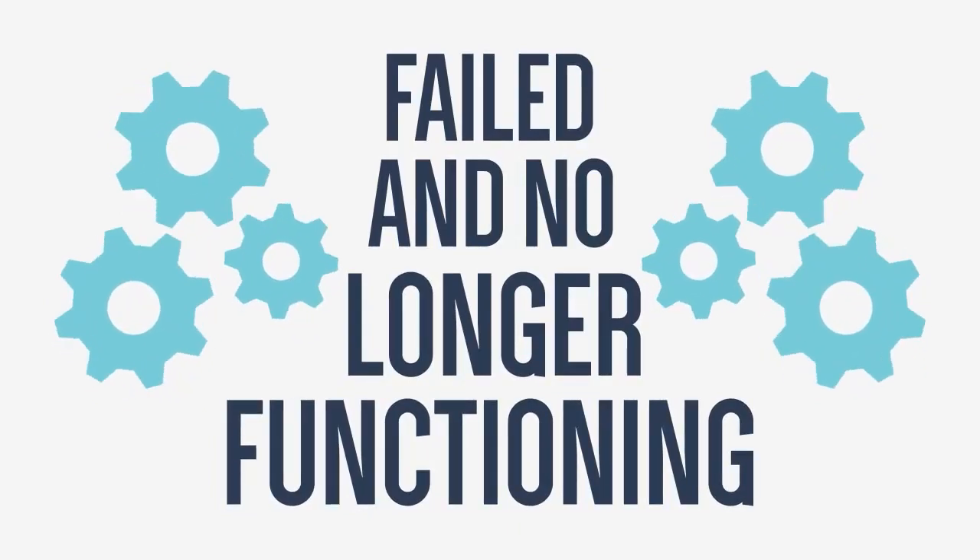A forensic engineer studies structures, materials, or components that have failed and are no longer functioning as intended or designed. There are two main reasons why you'd want or need to hire a forensic engineer: to determine why something is damaged, or to determine how bad something is damaged. A forensic engineer is trained and versed in determining the cause of a failure and providing that in the form of a written opinion.